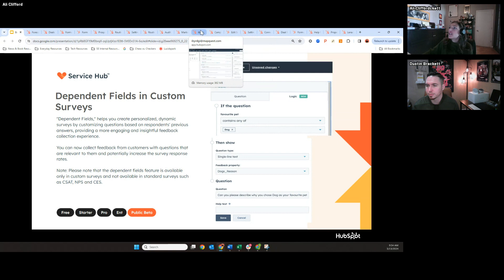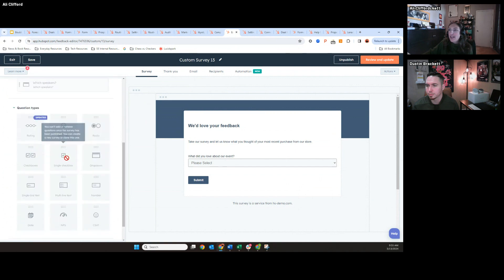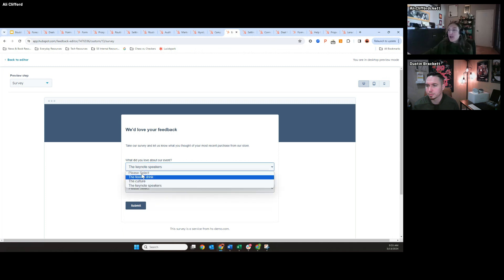I built this survey and I'll show you the preview. The user experience is the same as building another survey. When I preview it, you'll notice I'm asking just one question about an event and getting two or three answers based on that one field. For example, I ask what they loved about our event — if they choose food or drink, it asks what food or drink they liked. If they select keynote speakers as their favorite part, it changes and asks which speakers they liked. Previously you would have had to have four separate fields to get that same data, so this creates a better experience for survey takers.